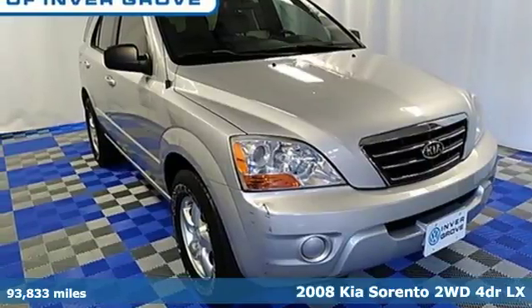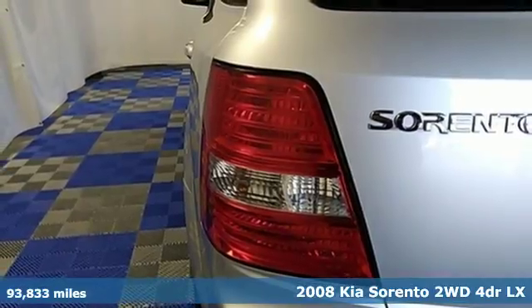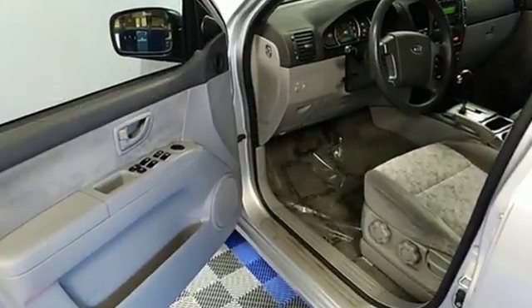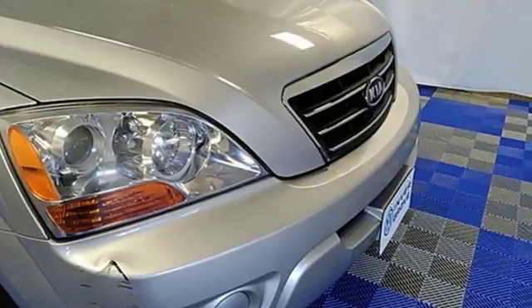Here's a 2008 Kia Sorento. The critically acclaimed 08 Kia Sorento comes loaded with standard features, including alloy wheels, air conditioning, stability control, rear liftgate door, tilt steering wheel, lighted entry system, roof rack, and so much more.